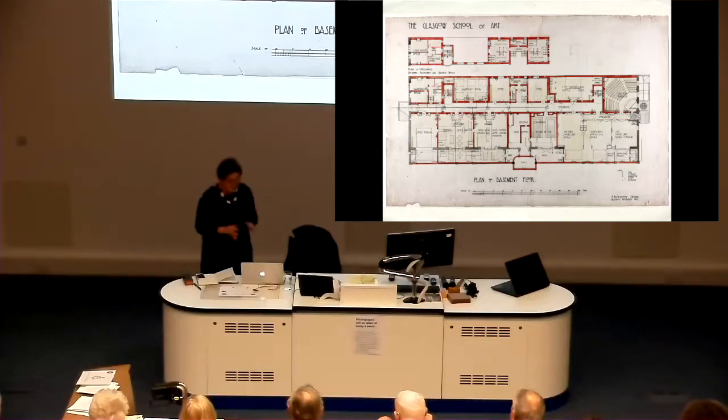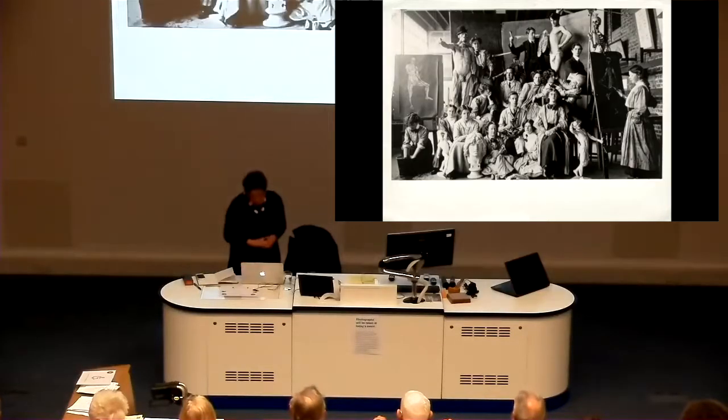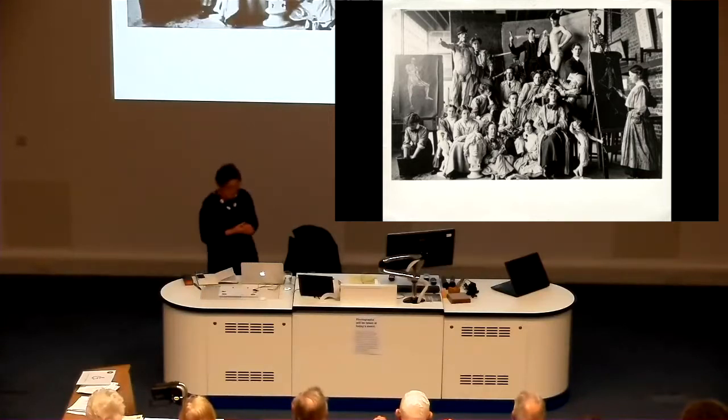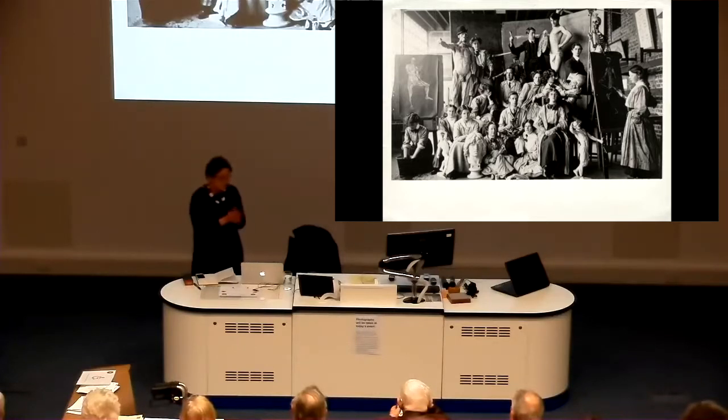When we were putting the building back within the last 12 months, the student body rose up and said they did not want female and male toilets — they wanted gender-neutral ones. We were saying we're doing this authentically, back to these plans: that was the female cloakroom, that was the male cloakroom. But they were absolutely adamant — they did not want segregation of the sexes in the toilets. It was an interesting revisiting of what Newbery was trying to do well-meaningly at the time.